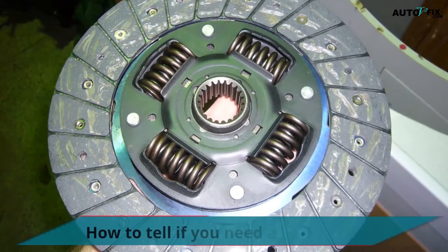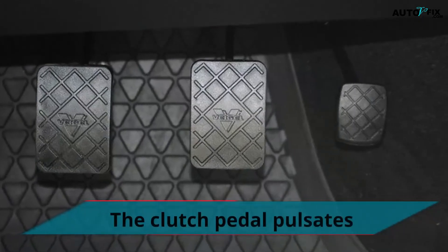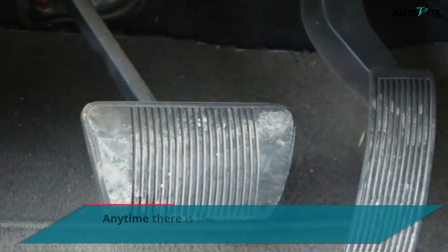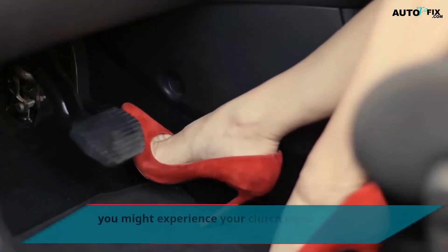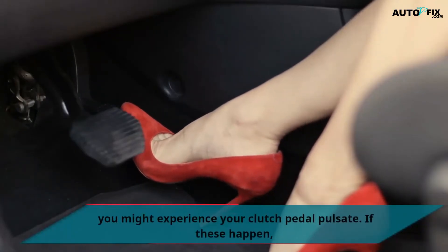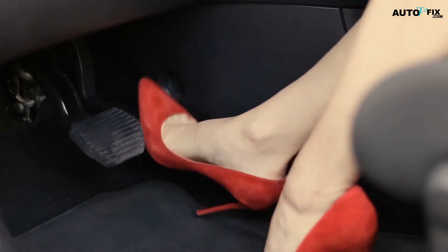How to tell if you need a new clutch? The clutch pedal pulsates. Anytime there is rotation of parts wobbling or vibration inside the transmission, you might experience your clutch pedal pulsate. If this happens, then a warped flywheel could be the issue, or your release lever needs to be adjusted.